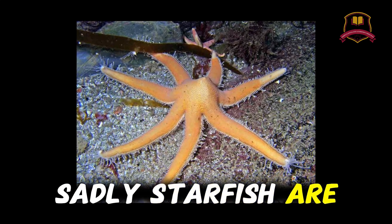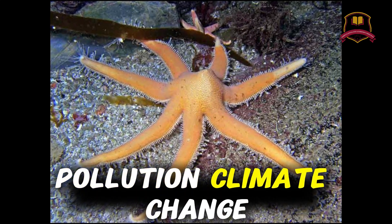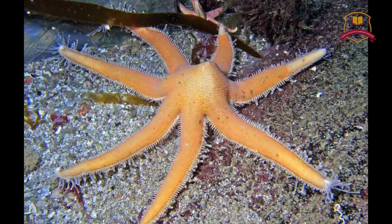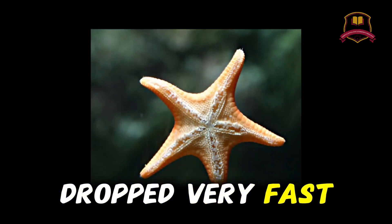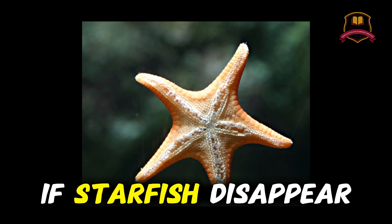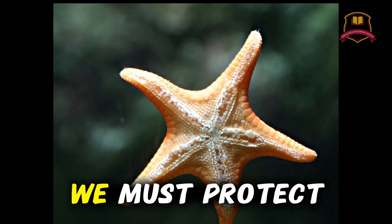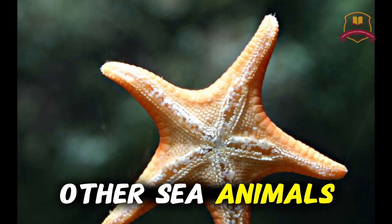Sadly, starfish are in danger in many places. Pollution, climate change, and overfishing are killing them. In some areas, starfish populations have dropped very fast. If starfish disappear, oceans will lose balance. We must protect the oceans to save starfish and many other sea animals.